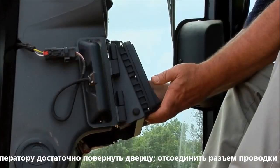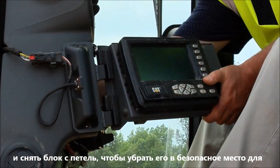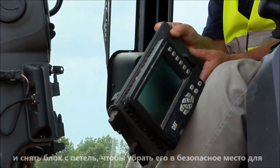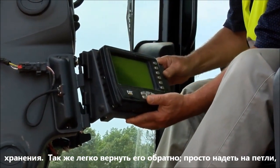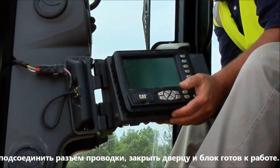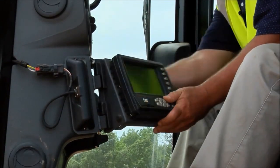Also, at the end of the day, it's a very simple operation to remove the display. The operator can simply turn the knob, remove the cable from the back of the display, and slide the display off the hinges, taking it to the pickup truck for overnight safekeeping. Then bring it back the next day, transfer it back onto the hinges, hook the cable back up, close the door, and ready to go to work.